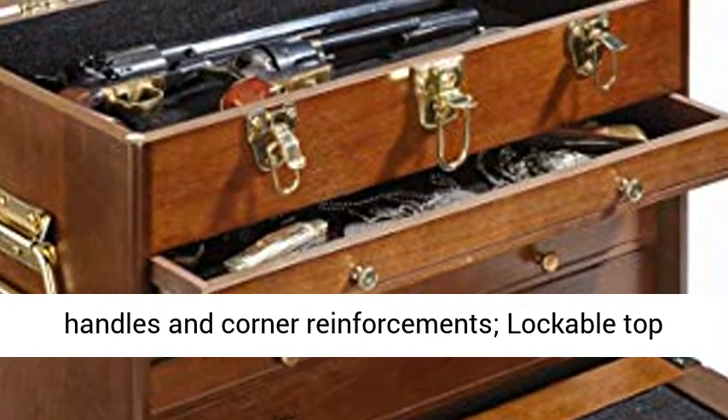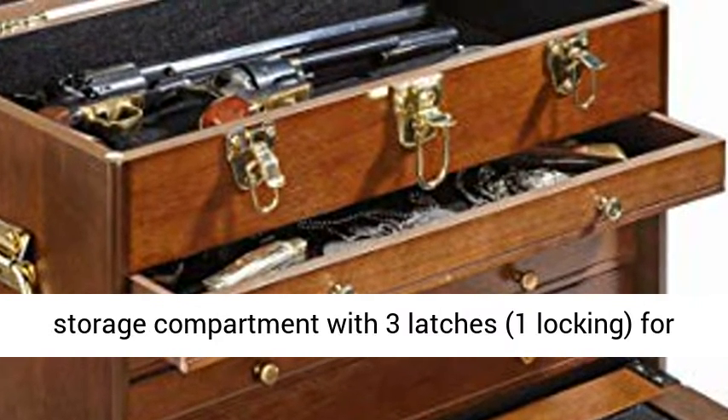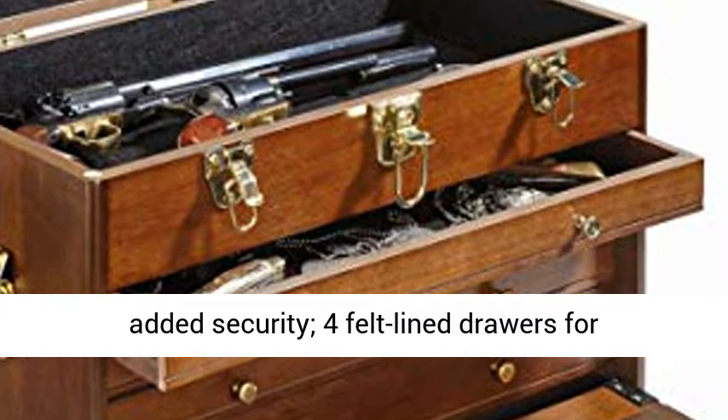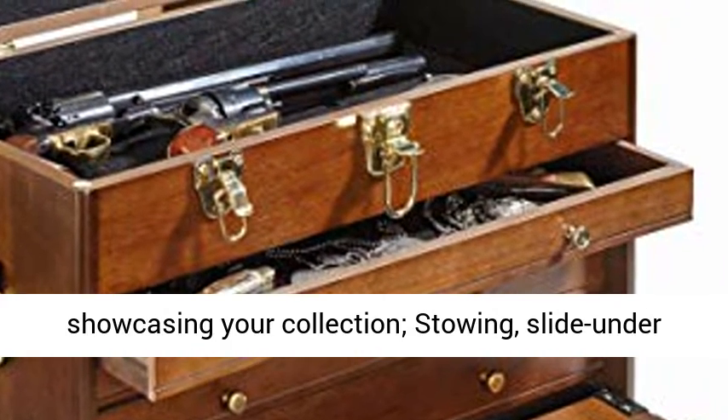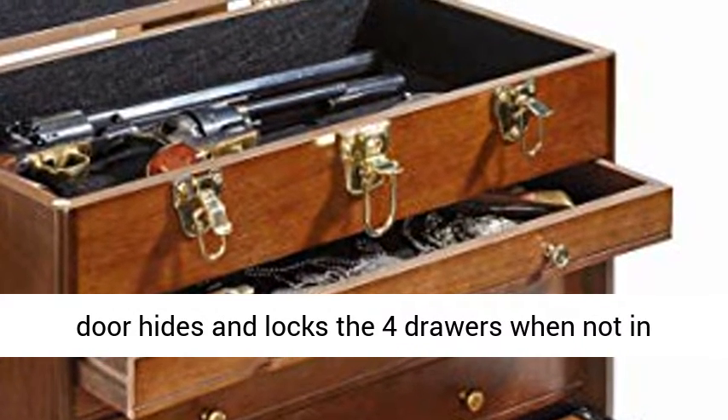Lockable top storage compartment with three latches, one locking, for added security. Four felt-lined drawers for showcasing your collection. A slide-under door hides and locks the four drawers when not in use. Black felt inner lining keeps your collection safe from scratches.